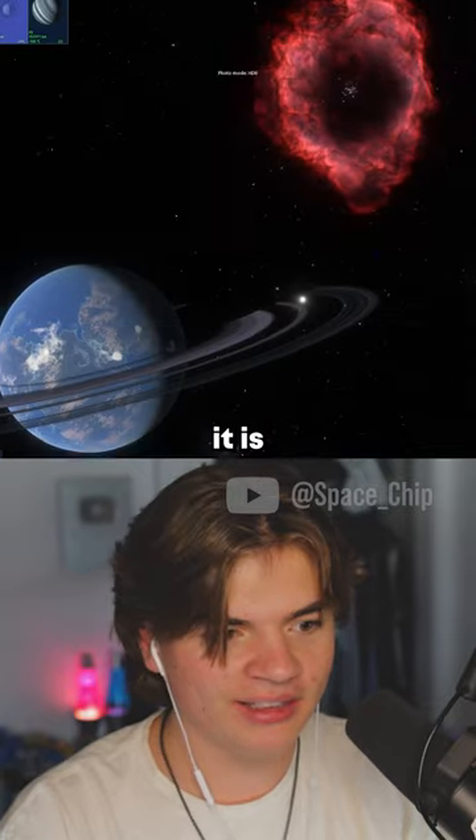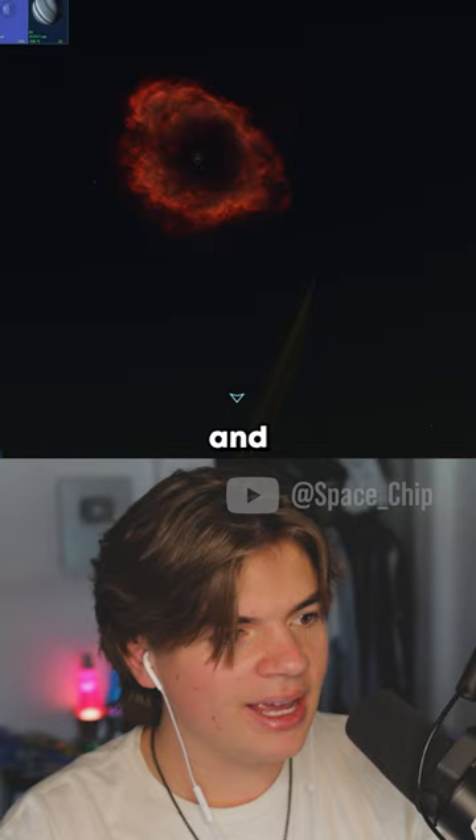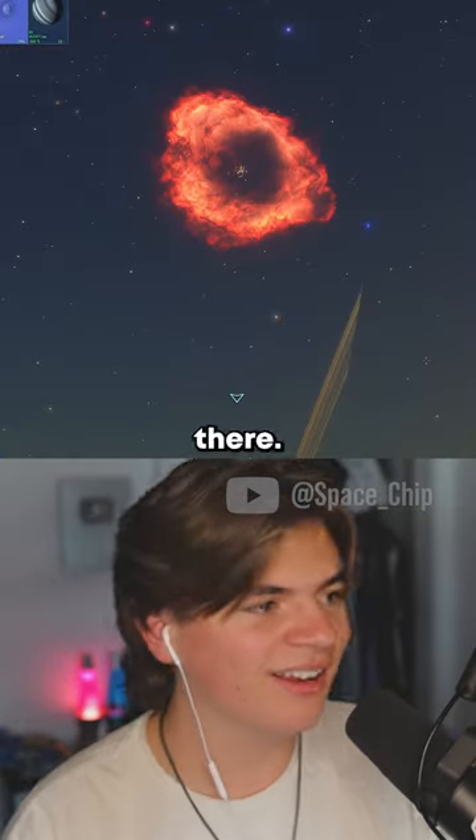Let's see what the nebula looks like from the planet. We're going to the night side of the planet, and you look up at night and there it is — that's what you would see in the night sky right there. That's awesome!